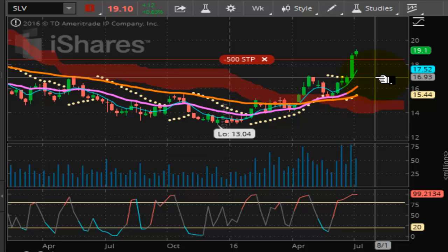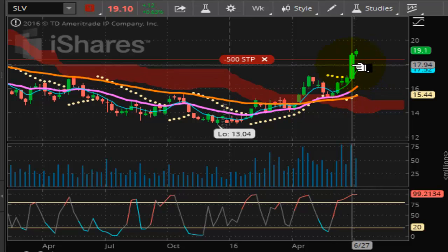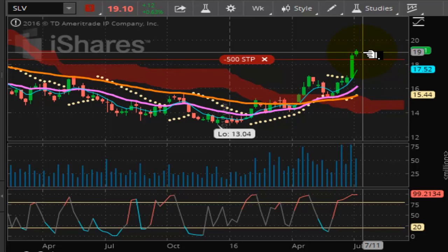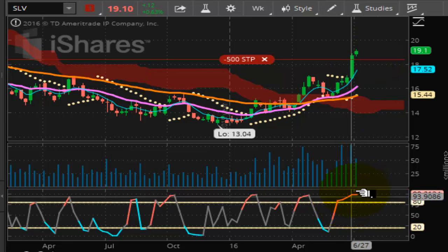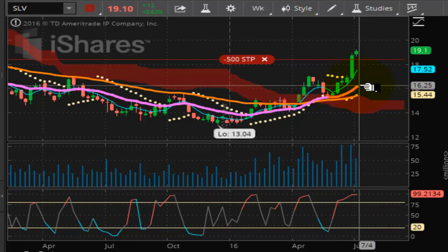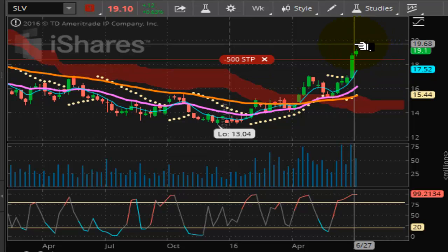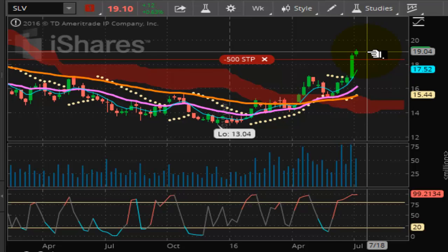You're looking at a chart of the SLV. As you can see, silver had a nice upward thrust ending last week, and we are in a continuation pattern now. Good upward momentum, and we are locking in an upward move here, hitting new 52-week highs. Right now $20 is the next target on the SLV.